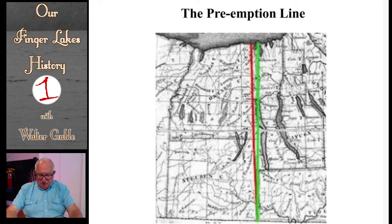The first big land purchase I will deal with is what became known as the Phelps and Gorham Purchase, shown to the left of the colored lines on this map. In another program in the Our Finger Lakes History series, I dealt in detail with the preemption line, but I need to give some brief historical information about it for you to understand how this Phelps and Gorham Purchase came about.